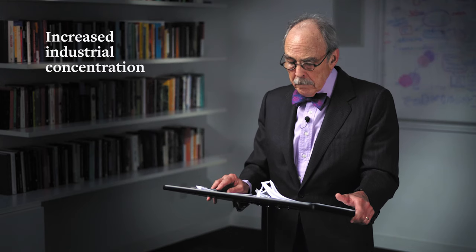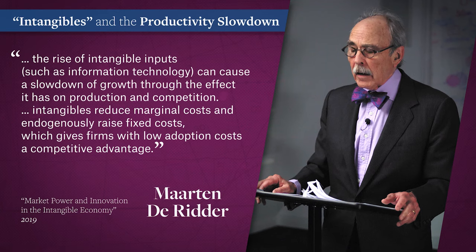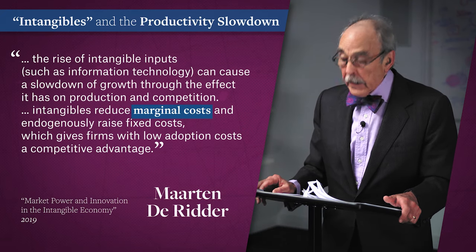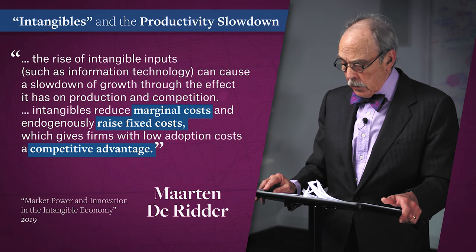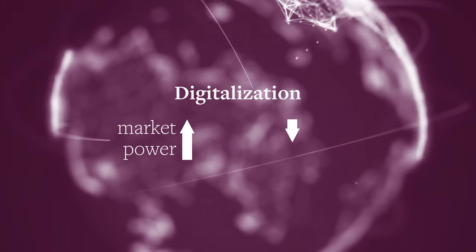Multiple studies show that the productivity puzzle is bound up with several related observables: increased industrial concentration, rise in market power, and decline in labor's share. A paper by a brilliant young graduate student at Cambridge University examines the impact of the increase in intangible capital — not stuff you can kick, but intellectual property, services, IT, and algorithms — due to the adoption and exploitation of digital technologies. Intangible capital reduces marginal costs and increases fixed costs. It confers competitive advantage on first movers, whose lower costs chill competition from potential new entrants and cut aggregate productivity growth in the longer term. This is a story about how digitalization has increased market power and reduced productivity growth.